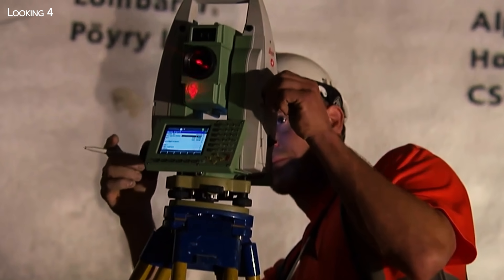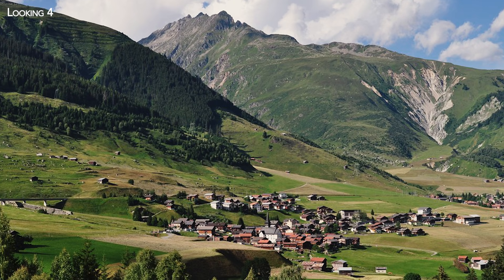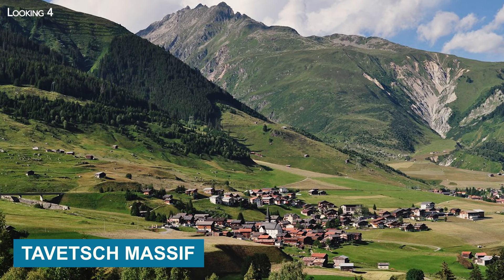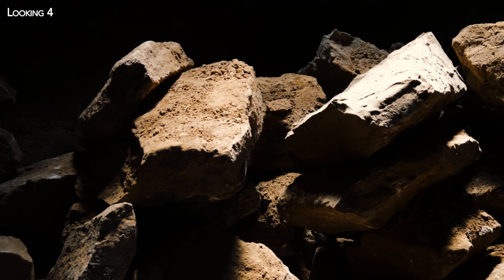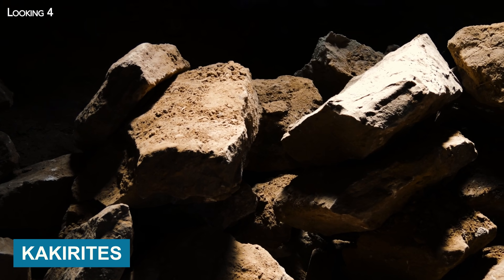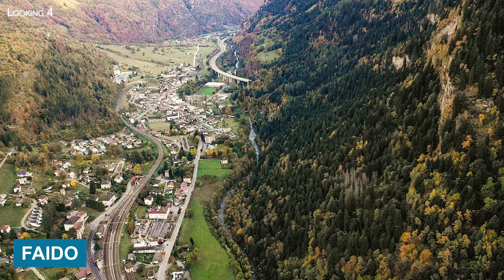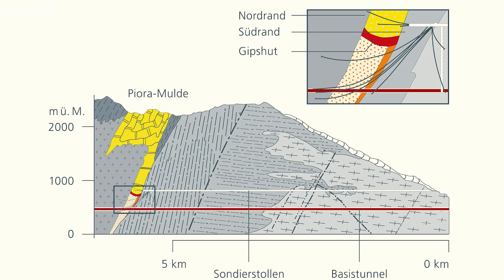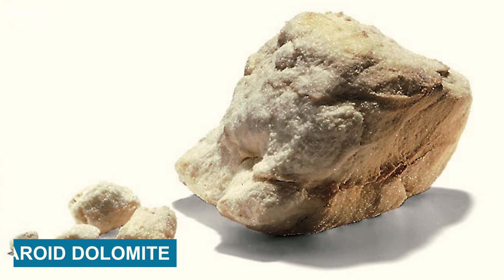Two zones presenting the greatest geological risks were quickly identified. The first, in the middle of the route, is the Tavetsch Intermediate Massif, on which the village of Sedrun lies. It contains a high proportion of brittle rocks known as kakirites. The second zone, near the Commune of Faido, is a deep vertical geological fold — the Piora Syncline — formed of saccharoid dolomite, a sedimentary rock.